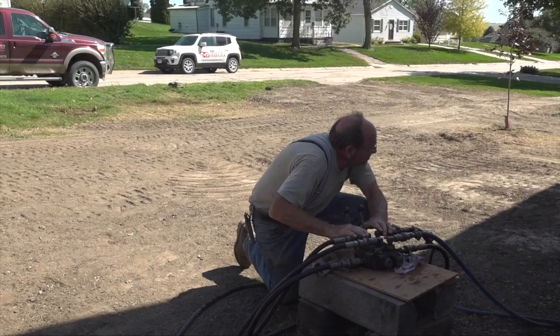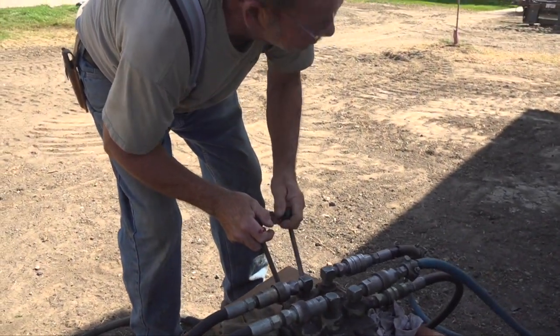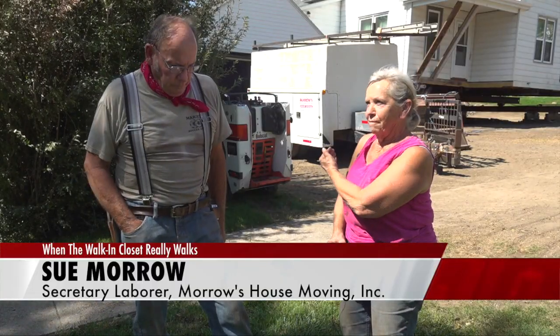We've got to move the house this way 20 feet, and then put it back, and then move it north 15 feet.